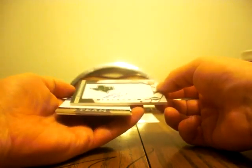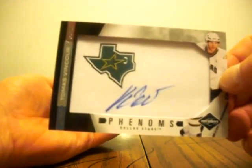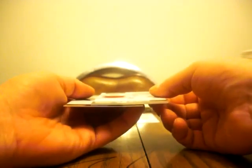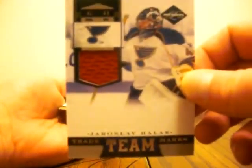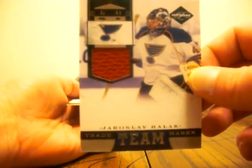Then we got a Rookie Phenom for the Dallas Stars — Thomas Vinceur — which is the exact same one we saw out of a previous break this past weekend, numbered 21 of 499, so that would be a Spotlight version, a little better than the regular one, and you can see it says Spotlight on the side. Then we got a Team Trademarks, number 12 of 99 — Yaroslav Halak of the St. Louis Blues. So it looks like St. Louis cleaned up in this one, and Hinto10 got St. Louis again, numbered 12 of 99.